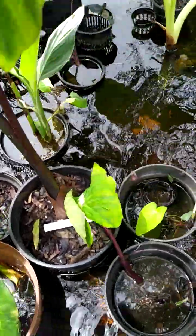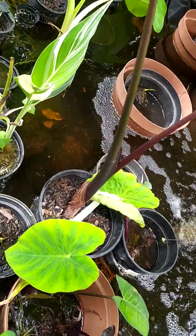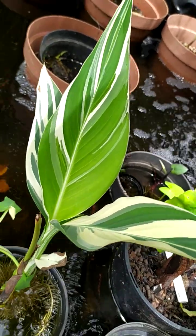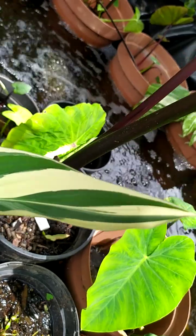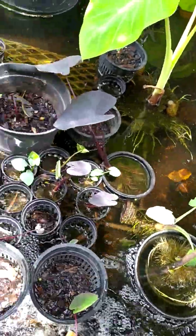There's another Lemon Lime. And look how beautiful this variegated Canna is — the yellow on this new leaf still needs to turn bright, bright white. I love the colors.